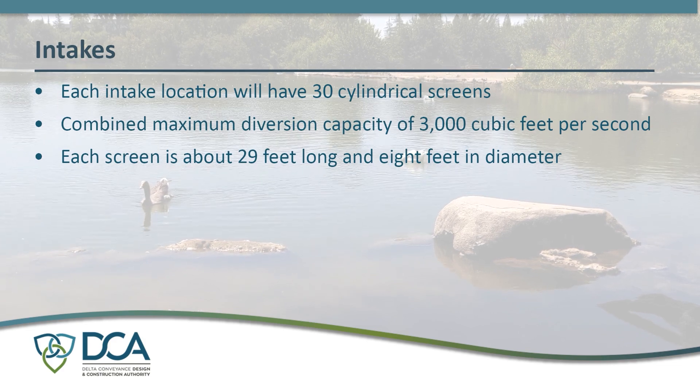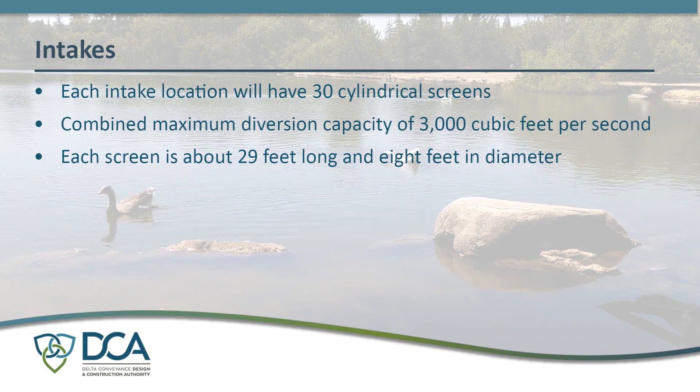Each screen is about 29 feet long and 8 feet in diameter. The reason they chose T-screens primarily was to reduce the size of the footprint of the overall facility. Reducing the size of the footprint basically reduces the amount of concrete, the amount of construction time involved in construction of the facility, and just reduces the environmental impacts to the shoreline.